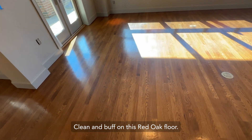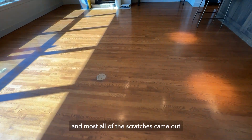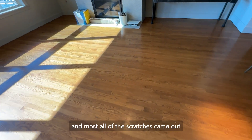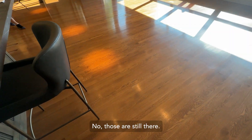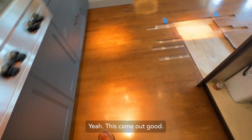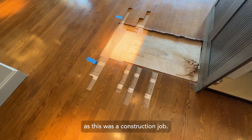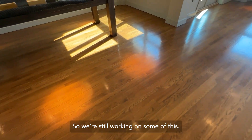Clean and buff on this red oak floor — project is completed now and most all of the scratches came out. The deep ones, like deep gouges and dents, those are still there, but the small ones, yeah, they are all gone. This came out good. They have still got a little patchwork left to do — this was a construction job so we are still working on some of this.